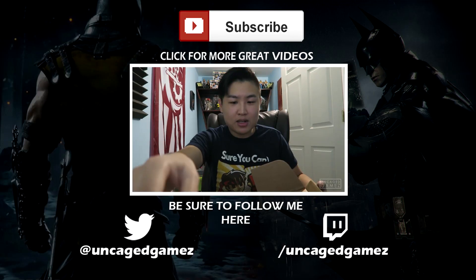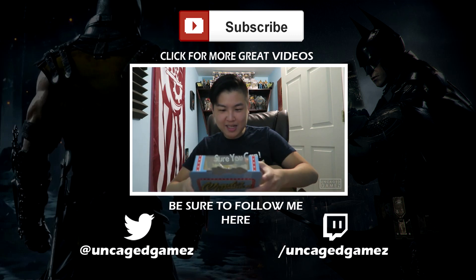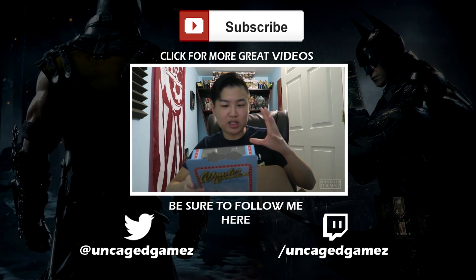Oh my god, oh my goodness. This is a DC Legion of Collectors exclusive.